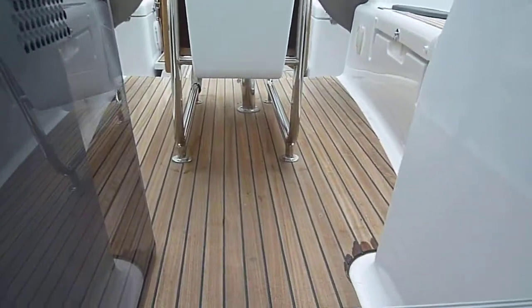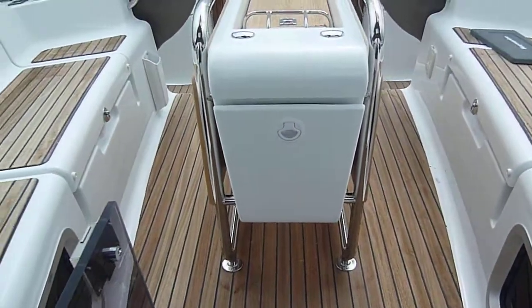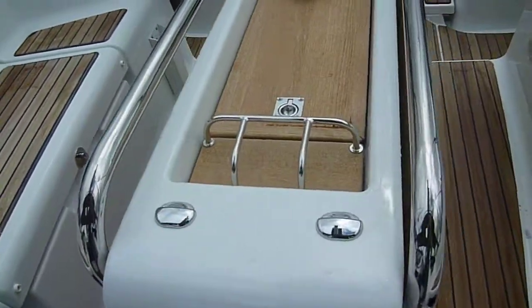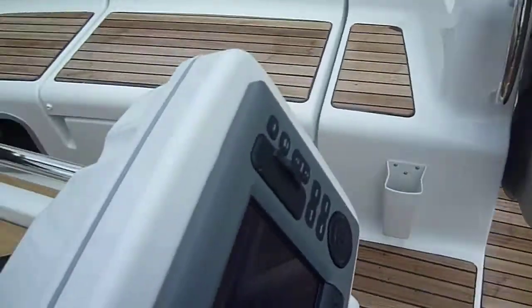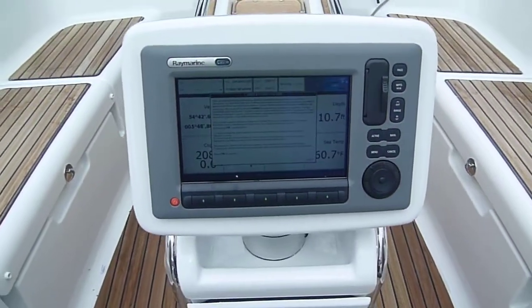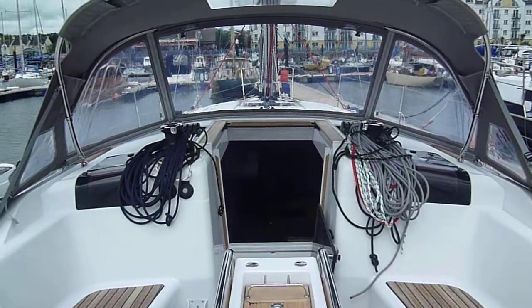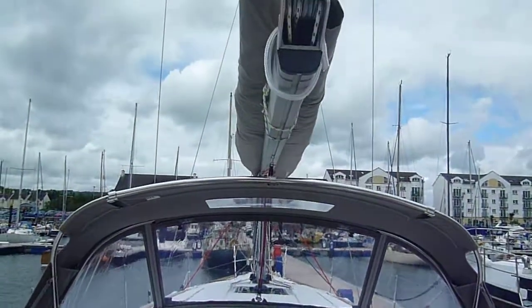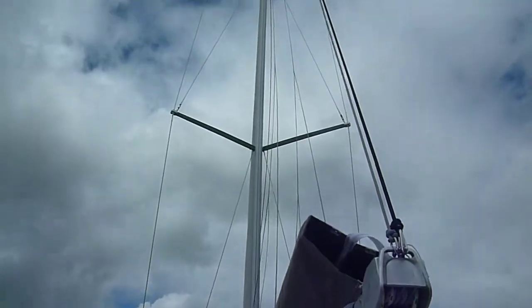As we move up into the cockpit, you'll notice the teak deck which is an upgrade for this boat, and also the teak cockpit table. Moving aft, we have the Raymarine C90 plotter. The cockpit also has a spray hood. The boat has the standard rig with twin spreaders.